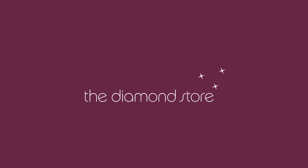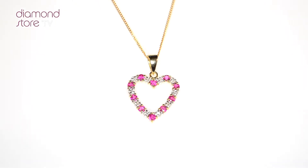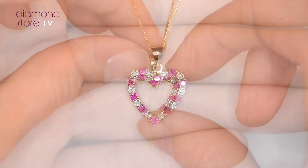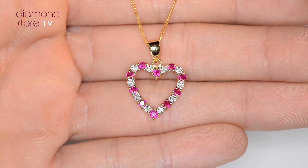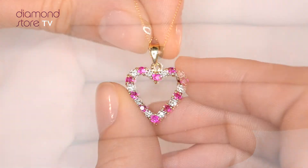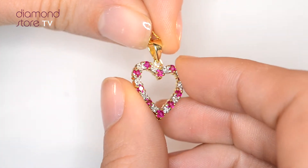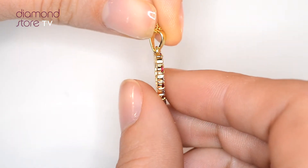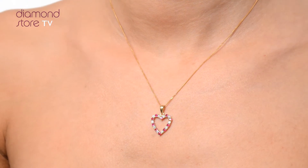Fine Diamond Jewelry from the Diamond Store. Exquisite, conflict-free diamonds and gemstones go into making our beautifully handmade necklaces and pendants. This beautiful 9 carat yellow gold piece looks stunning in a solitaire setting.